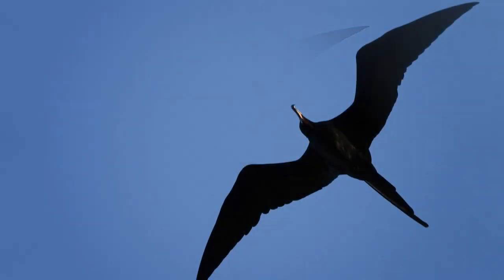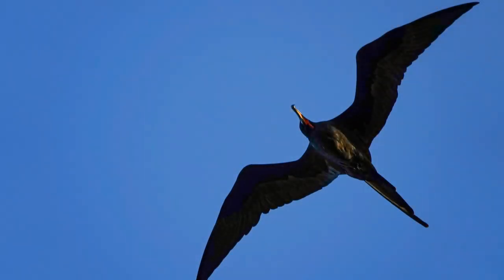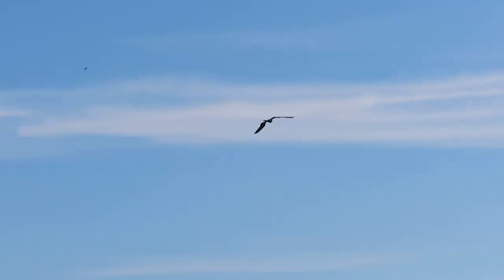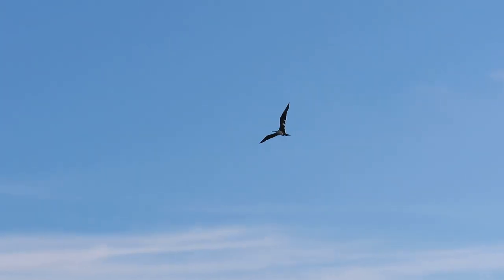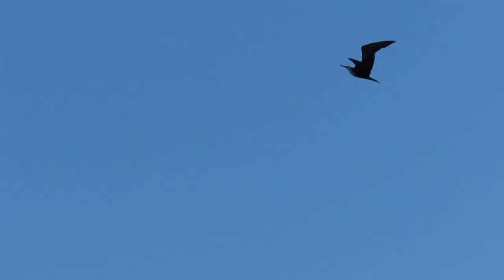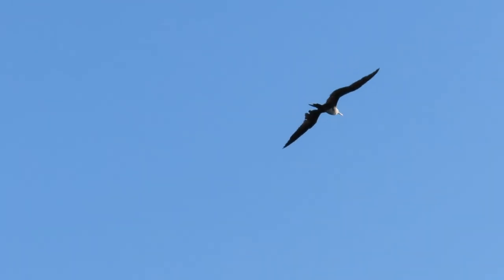Hey everyone, it's Michelle with Florida Keys Birding. I hope you enjoyed my last video about where frigate birds go during hurricanes. This video is more of a documentary on the magnificent frigate bird — exactly where they live, their range, what they eat, how to ID them, all of that exciting stuff. So let's get right into it.